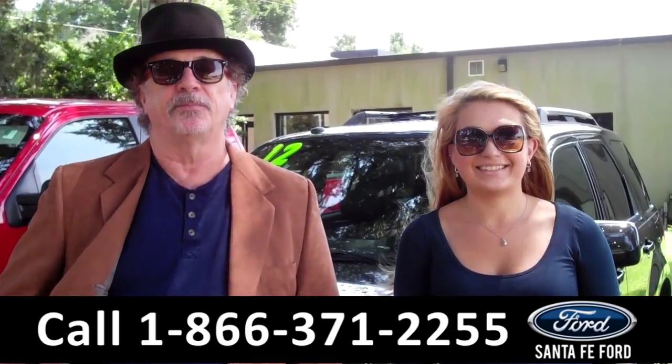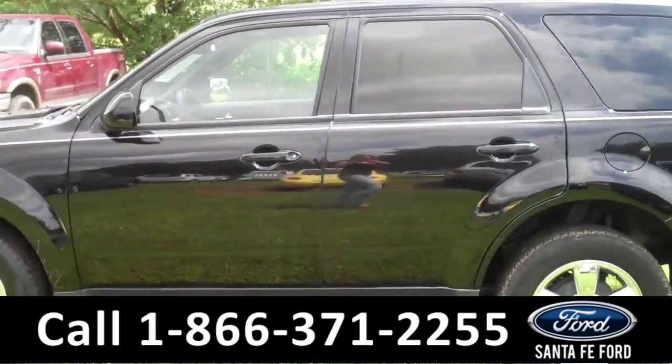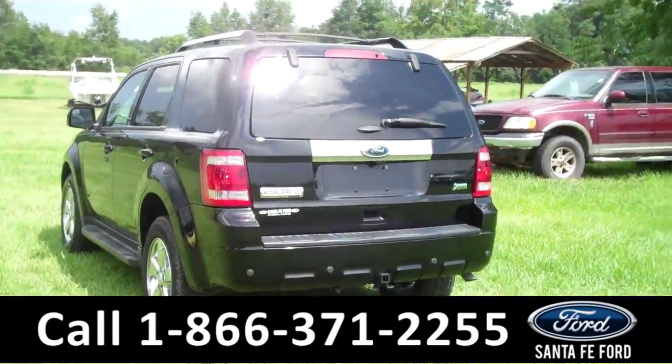Carly has the info. This 2012 Ford Escape Limited has a V6 engine and the remainder of its drivetrain warranty. It also has roof wraps, running boards, a hitch receiver, and it's a flex fuel. Now let's take a look on the inside.